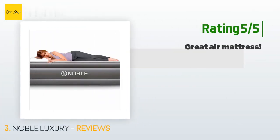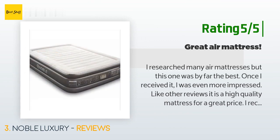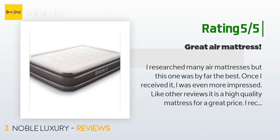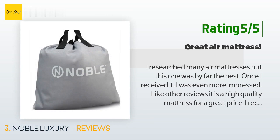Another happy customer said: 'I researched many air mattresses but this one was by far the best. Once I received it I was even more impressed — it is a high quality mattress for a great price. I received instructions on how to set the bed up a few days before so I was well prepared. I slept on the bed the first day I received it and it stayed inflated the entire night. If you are looking for a quality air mattress, this is it.'